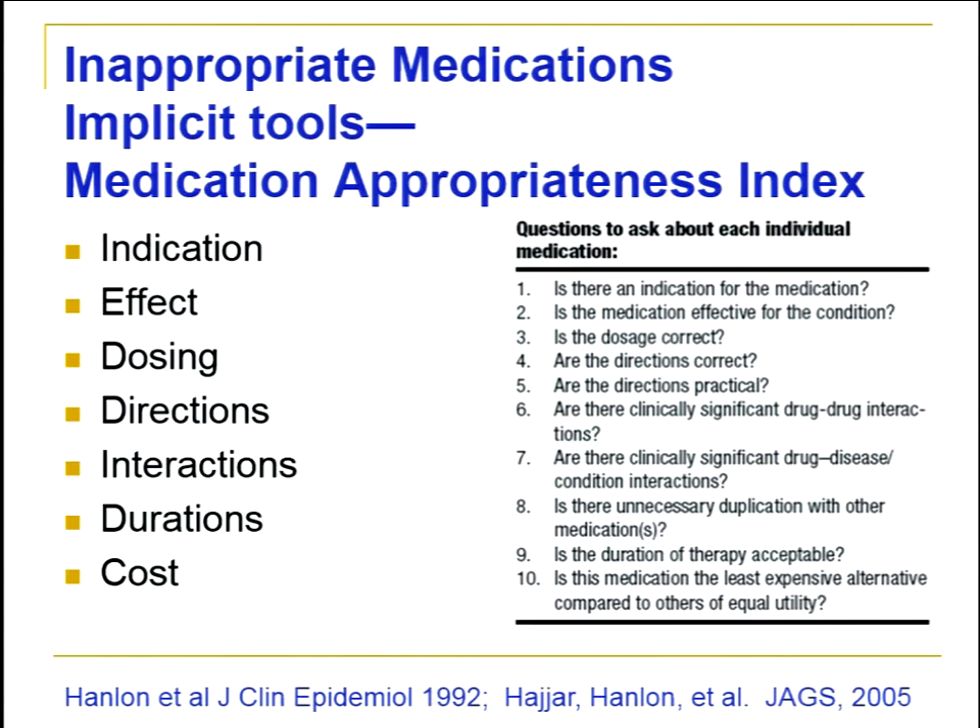I use the Medication Appropriateness Index to teach students how to address medication appropriateness. It can be applied to all age groups but has been most studied in older adults across multiple settings. There are ten questions asked about each medication — covering indication, efficacy, correct dose, practical directions, and others — helping to identify if this is the best and needed drug for this patient. One limitation is it doesn't address underuse situations where a patient might need an additional drug.